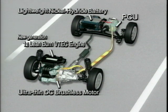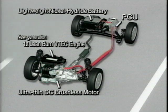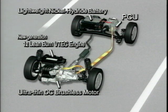The Insight is not the world's first hybrid car. Toyota have their Prius small medium-sized saloon car, which has been on sale for 18 months in Japan and will also come to the UK soon.